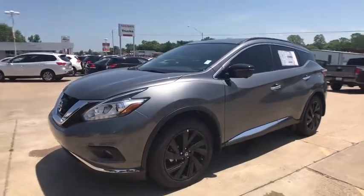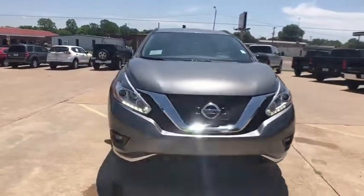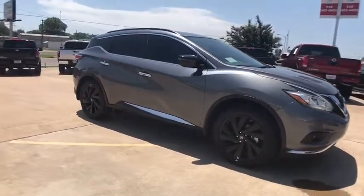The 2017 Nissan Murano. The peace of mind of award-winning safety, including a five-star rating for side impact crash safety, comes standard with the Nissan Murano.